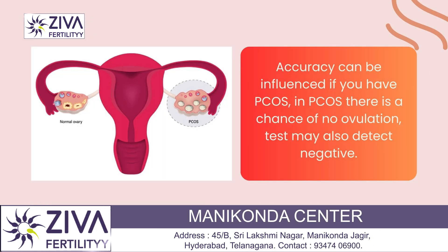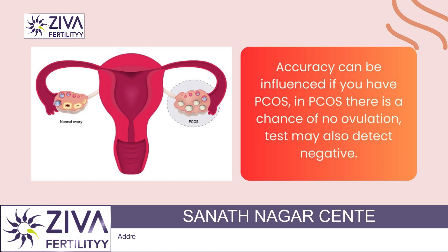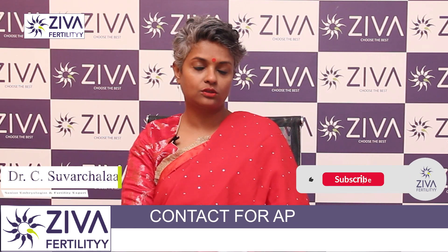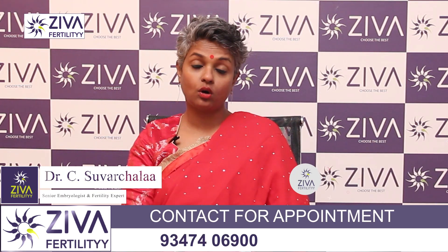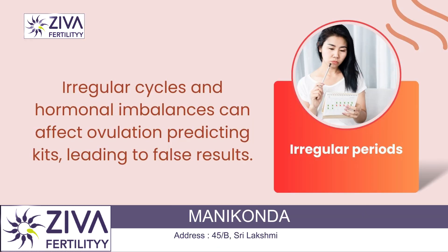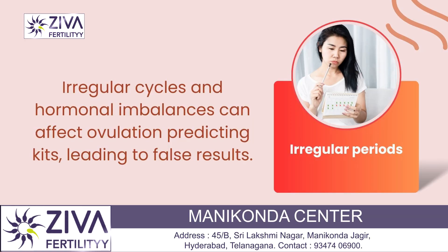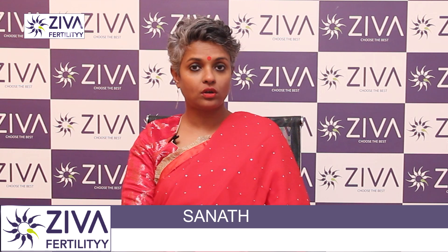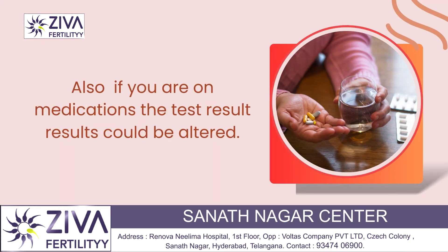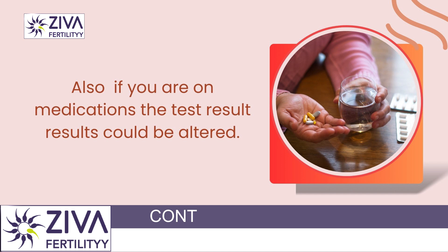However, the accuracy can be affected or influenced by whether you have PCOS, because in PCOS there is a chance of no ovulation, so the test may also come back negative. Irregular cycles can also influence the ovulation predicting kits. Hormonal imbalances can also give you false reports. Also, if you are on medications like clomiphene citrate, the test result could be altered.